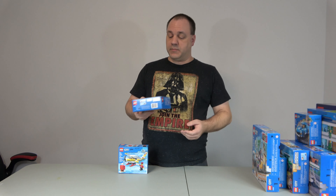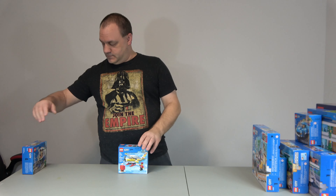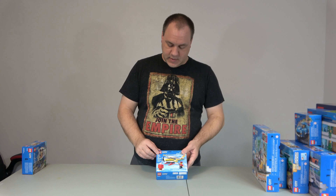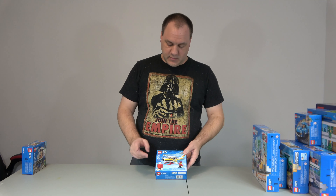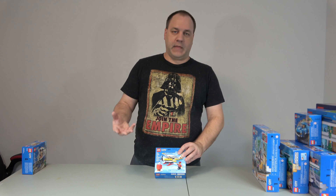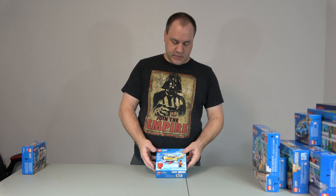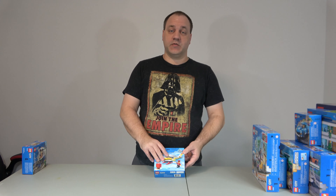Oh, this was not part of that — apologize. Set number 60250, the mail plane. This one's been out for a while. I don't know why I didn't get it sooner, but I finally got it. We'll be doing a video on this one as well.